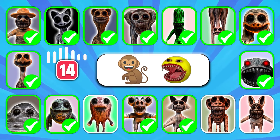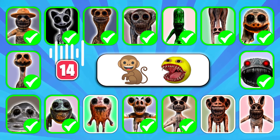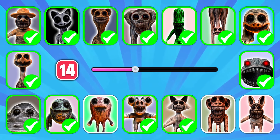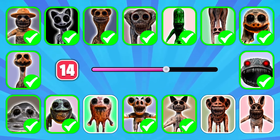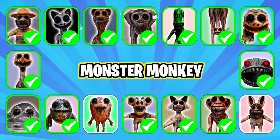Here's another one. Can you guess what monster this emoji looks like? Excellent, it's Monster Monkey!